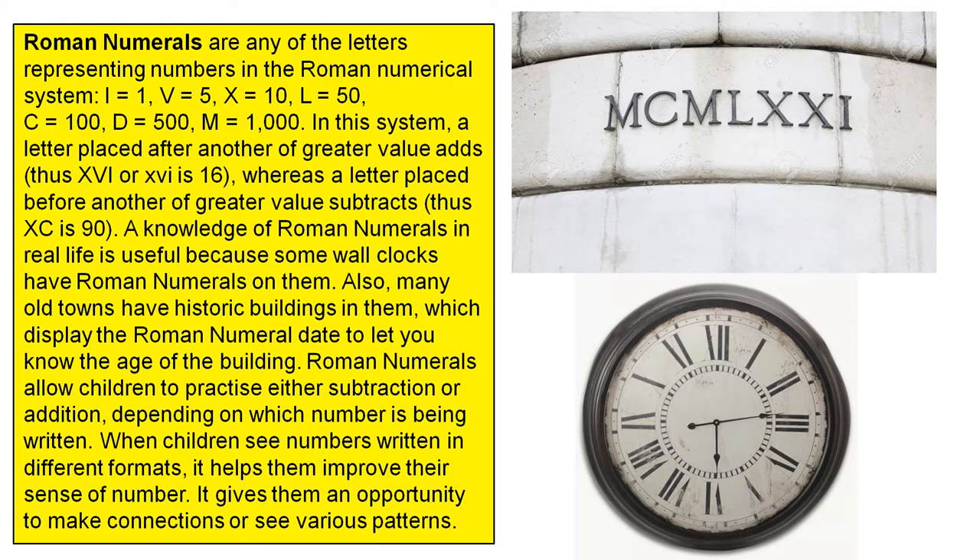a letter placed after another of greater value adds. Thus, XVI is 16. Whereas a letter placed before another of greater value subtracts. Thus, XC is 90.